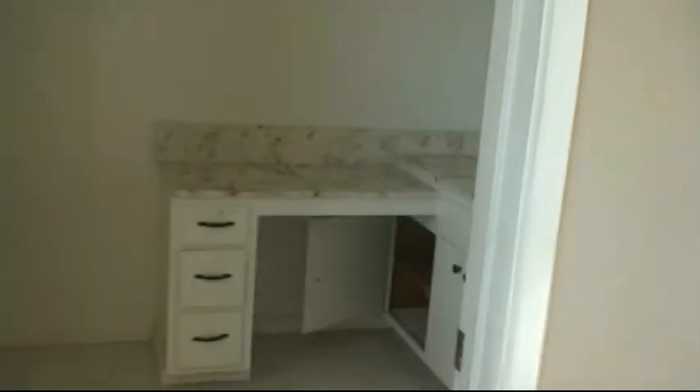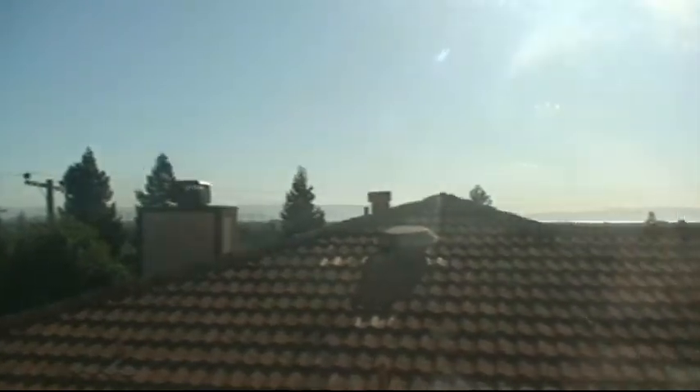Here's the master bath. Closet. Here's a view from the master bedroom — you can see there's a house right next to you.